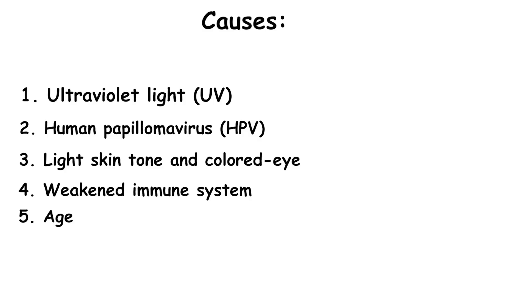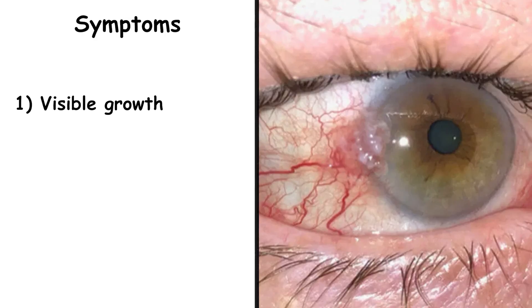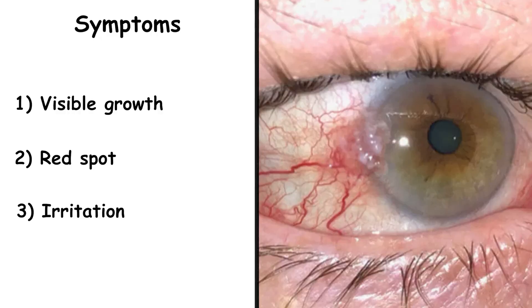What should you actually look for? The signs are often subtle. A visible growth — a raised, fleshy lump on the white of the eye or under the eyelid, which might have tiny blood vessels feeding it, making it look pink or reddish. A persistent red spot — a patch of redness that doesn't go away with eye drops and isn't caused by irritation. Or irritation itself — a constant feeling that something is in your eye, tearing, burning, or watering. In advanced cases, you might even see the tumor spreading over the cornea, the clear front part of your eye.